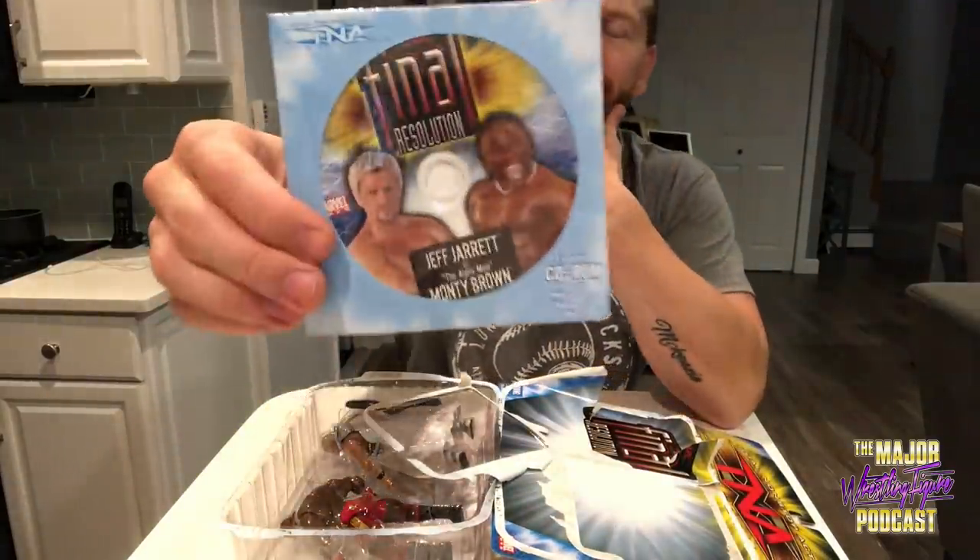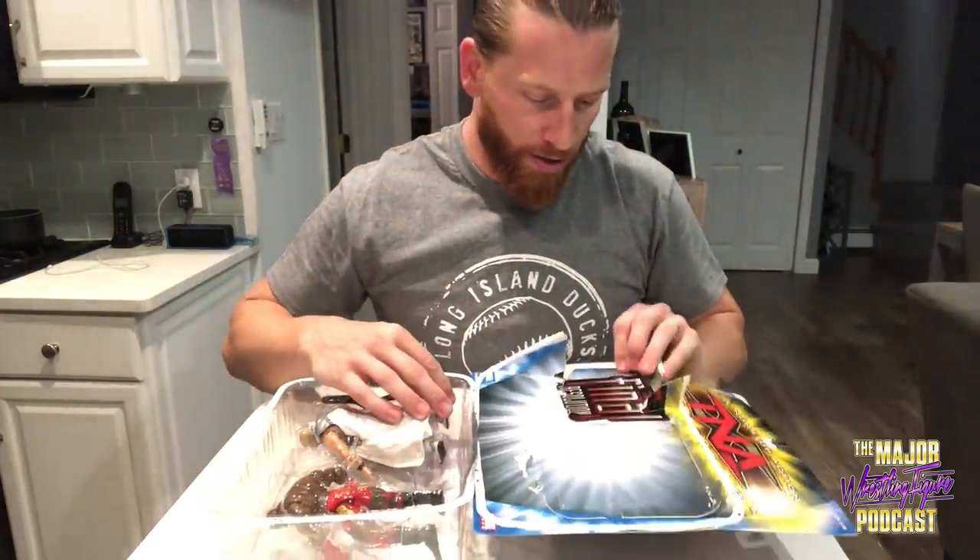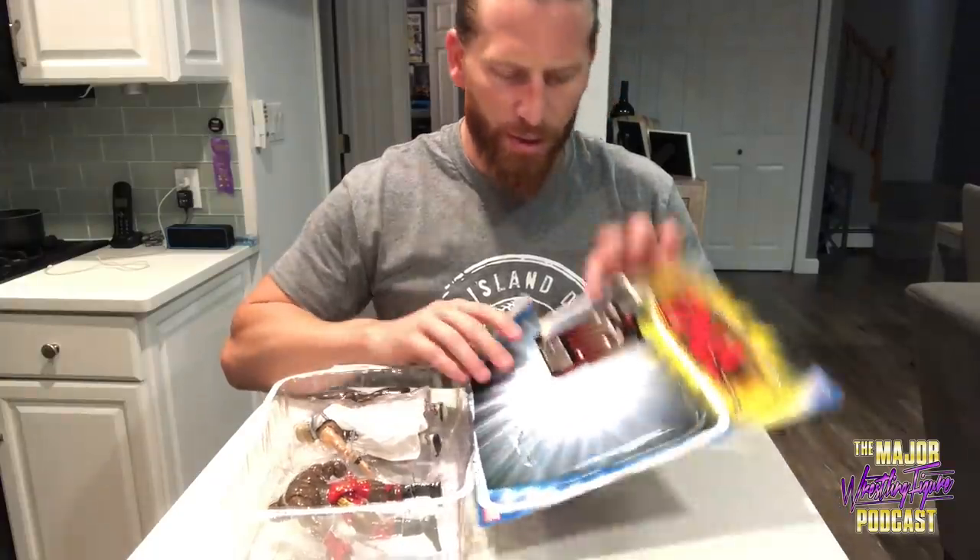Here is the CD-ROM — Final Resolution, Jeff Jarrett versus Monty Brown. Installation instructions for PC users — Windows 98, ME, 2000, XP, 2003 Server. Contents: character bios, character entrance videos, photo gallery from the pay-per-view event, highlight video, interactive trivia game with photo gallery and wallpapers. So the match isn't even on here — it's just a big CD-ROM that kind of celebrates the event and the match.